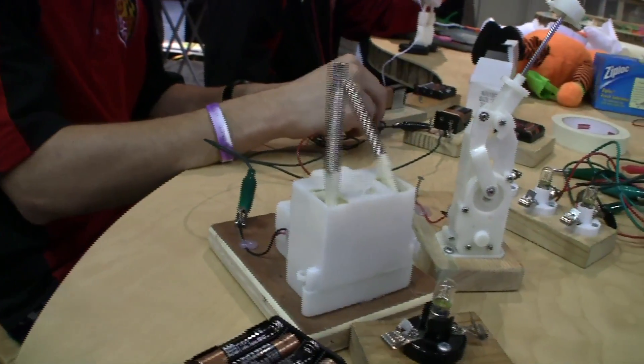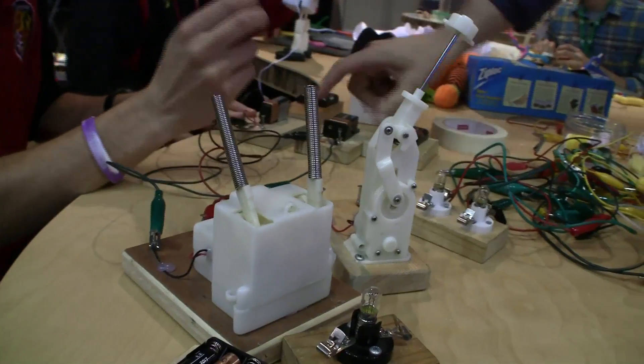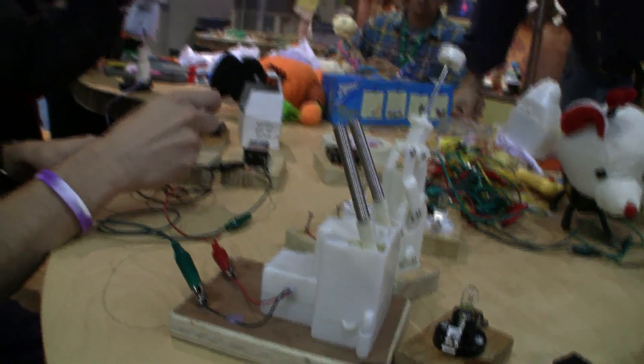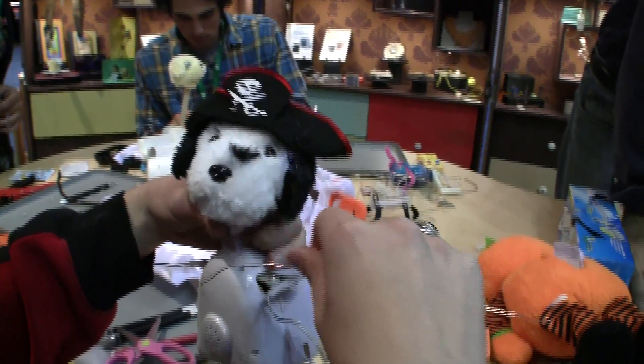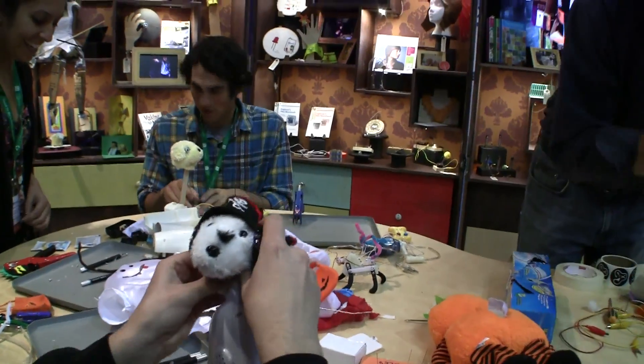What do you mean by being a tinkerer? I think a tinkerer is an interesting position where you actually approach something that you don't completely understand — whether it's a project or a problem, whether it's a tool or a material that you haven't seen before. Instead of waiting for someone to tell you what to do with it, or waiting for someone to give you the right answer, you dive right in and start to investigate it on your own.